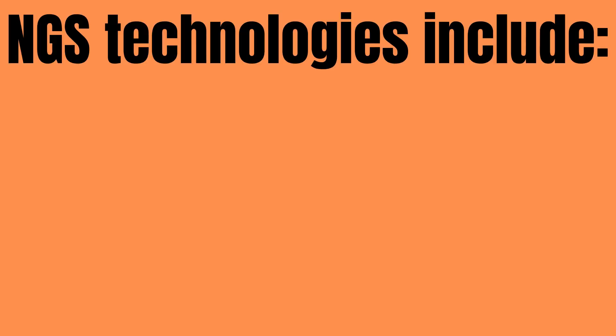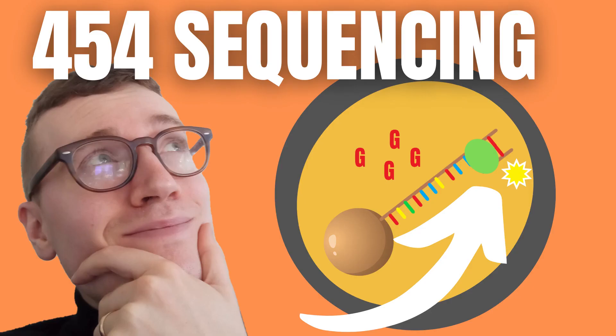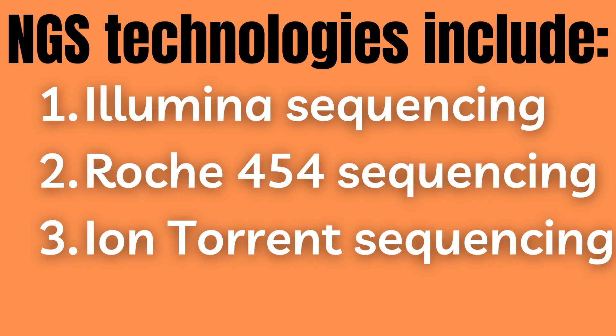NGS technologies include: one, Illumina or Solexa sequencing, which is what we will examine closer today; two, Roche 454 sequencing, which is something I have already covered; and three, Ion Torrent sequencing.